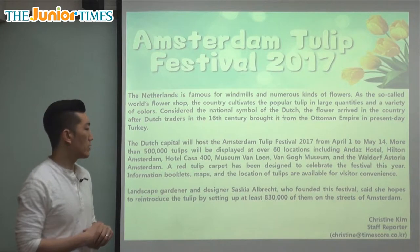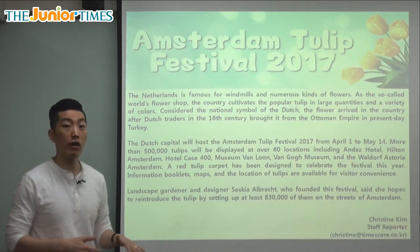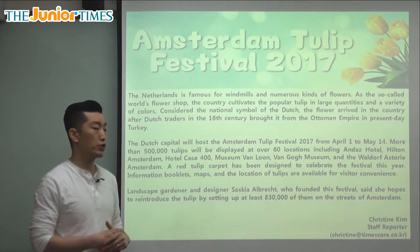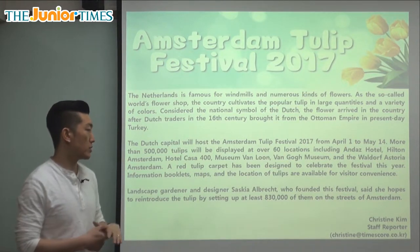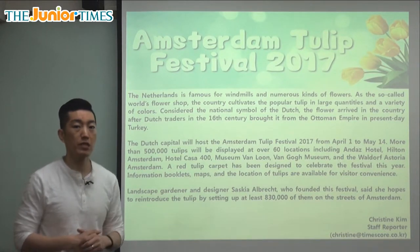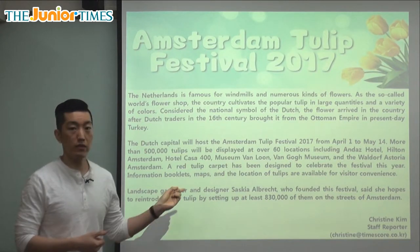A red tulip carpet has been designed to celebrate the festival this year. They made rows of tulips designed together — a lot of tulips grown together so it looks like a carpet completely covering the ground. Information booklets, maps, and the location of tulips are available for visitor convenience. Convenience means for your ease — it's easier and more comfortable for you. So if you're visiting, there are booklets and maps to help you check out the festivals across 60 different places.